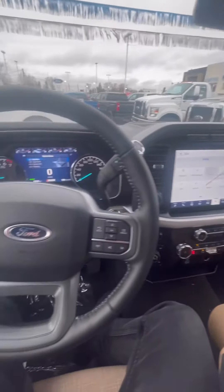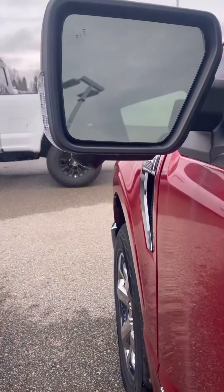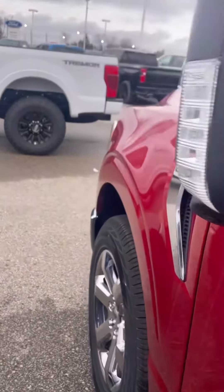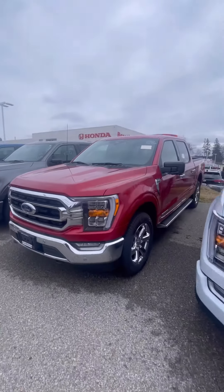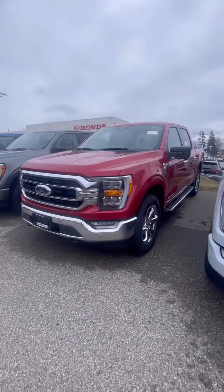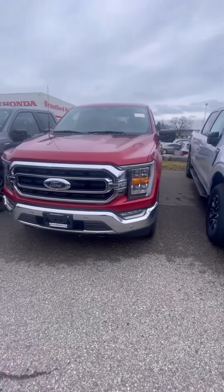Let's go on and take a look outside. It does have blind spot monitors as well as a 360 camera and this beautiful red color. LED lights, nice LED fog lights. You do have sensors here in the front as well as the rear.